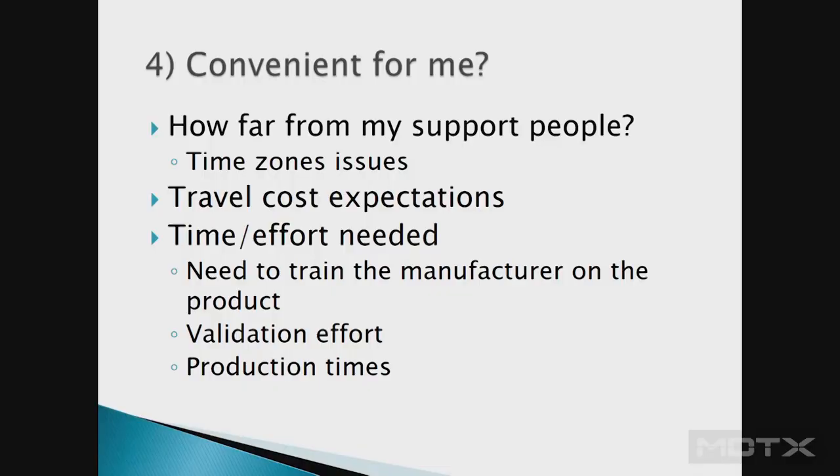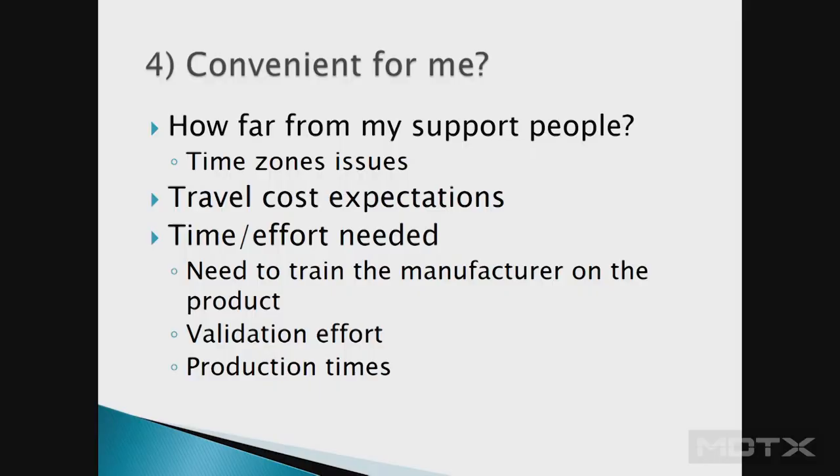Fourth question: is it convenient for you? How far is the contract manufacturer? Are there time zone differences, and when can you have meetings or solve issues? There are always going to be issues on the production floor. If you're across multiple time zones, are you building travel costs into the budget for contract manufacturing? And consider the time and effort needed to train the manufacturer.